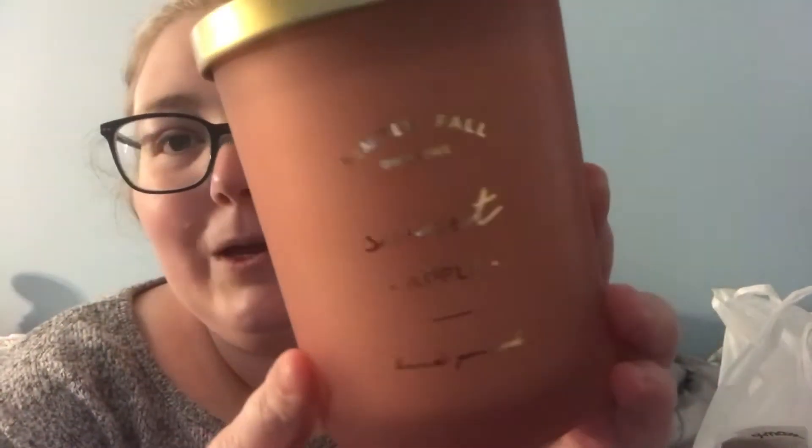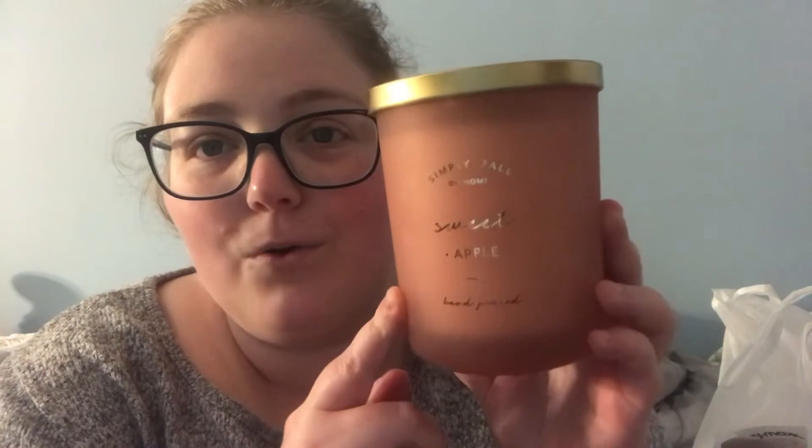The first candle I got is from DW Home and it's called Simply Fall Sweet Apple — hand poured, with gold lettering and a gold lid with a little apple on it. This one is a two-wick, so I think it will have better luck of throwing scent than my one-wick DW Home candle. It was $7.99 and it smells really really good. It's 15.1 ounces — what a good deal compared to what you can get at Bath and Body Works.